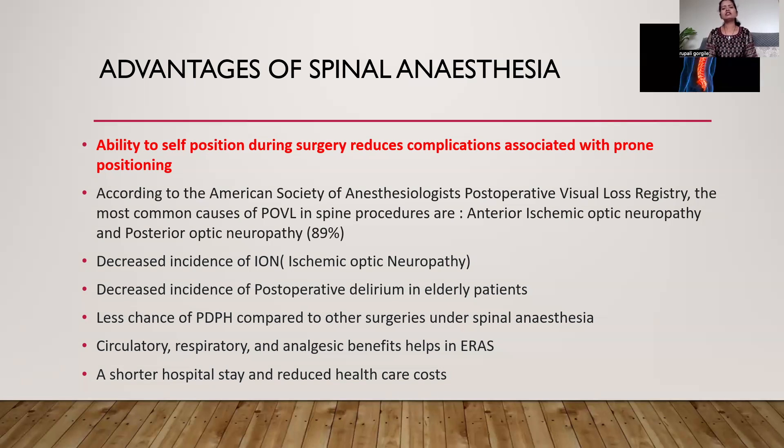There is also a decreased incidence of post-operative delirium, which is almost 24% in elderly patients seen with spine surgery. There is also less chance of post-dural puncture headache compared to other surgeries done under spinal anesthesia, as the local inflammatory response results in early scarring, which avoids PDPH. All these circulatory, respiratory, and analgesic benefits help in enhanced recovery after surgery, resulting in shorter hospital stay and reduced overall healthcare cost.